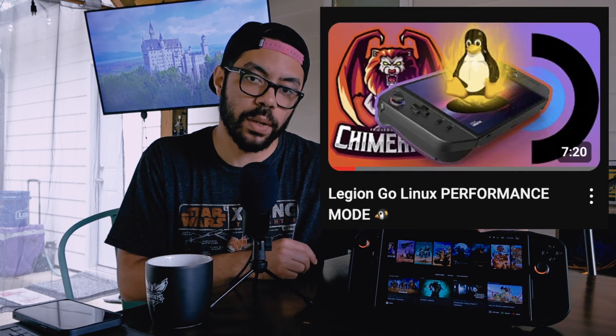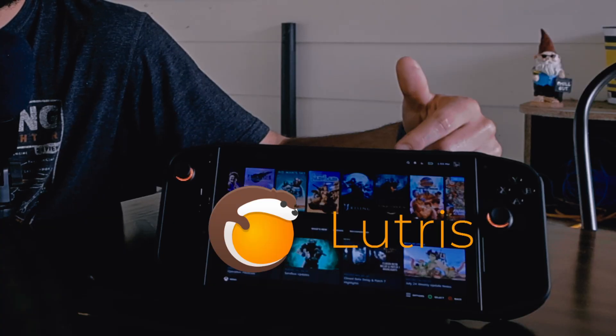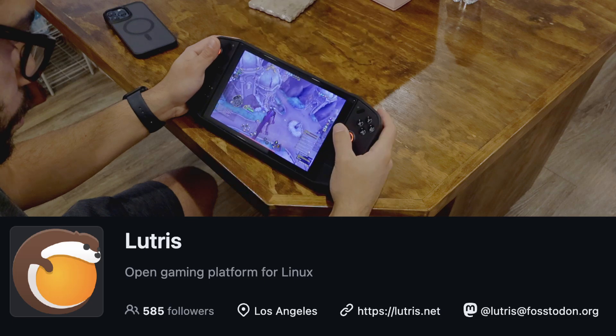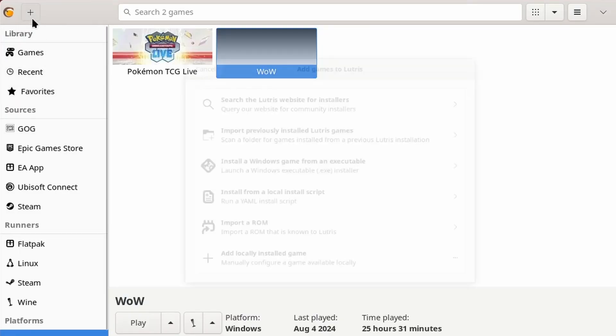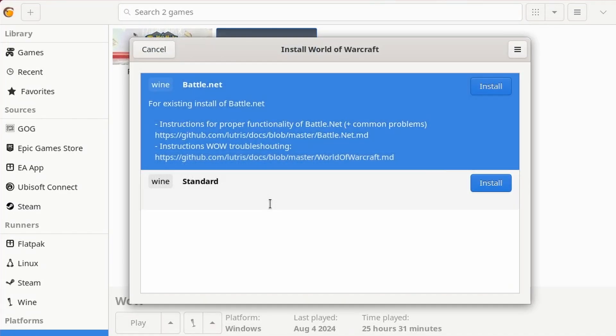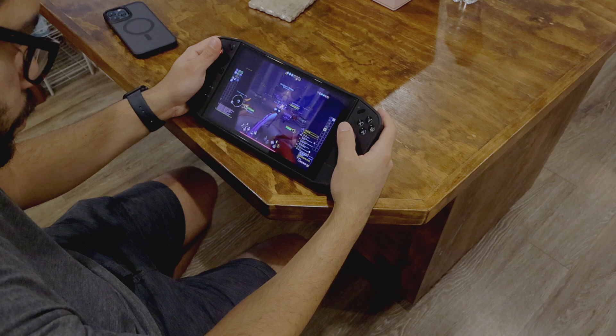If you want to know more about how I got Chimera OS running on this bad boy, I'll link a video in the description. So the first app that we install in our software stack is called Lutris. Developed by Matthew Commandon and a community of contributors, Lutris aims to provide a unified interface for all your games regardless of source or platform. It supports a wide range of games, from native Linux titles to Windows games via Wine, and even emulators for retro games. Steam can do a lot, but Lutris fills in a lot of those gaps.